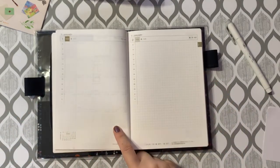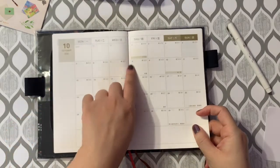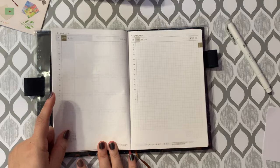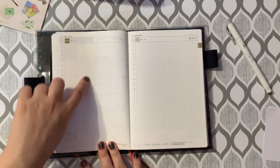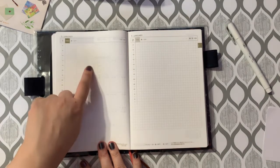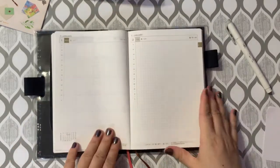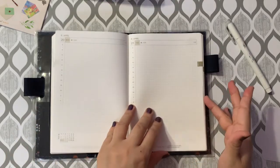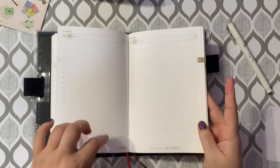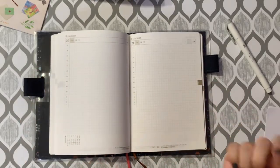One last thing about the daily pages — on some of the more important public holidays, if you remember those were shaded in on the monthly view, they're also located on the top right, and they're also printed as a kind of watermark on top of or under the grid. Also, because of the way these pages are stitch-bound, they all pretty much lie flat — you may have to press down a little, but in general it lays flat.